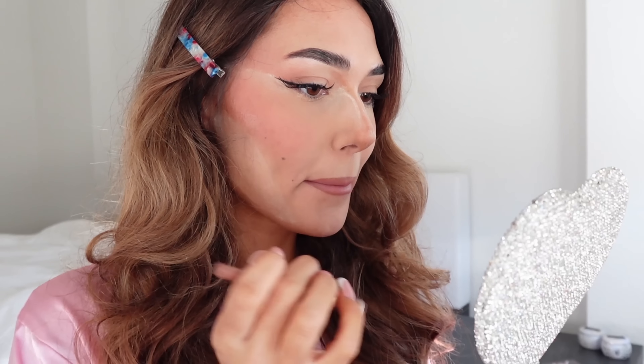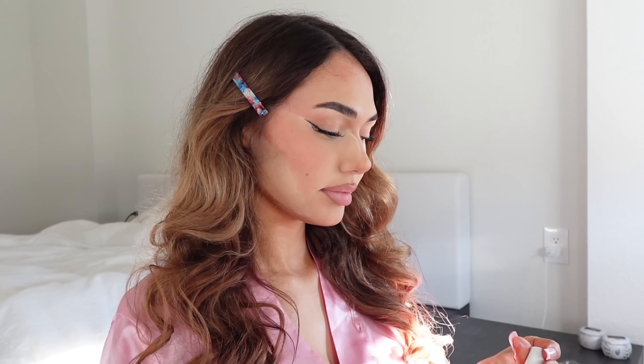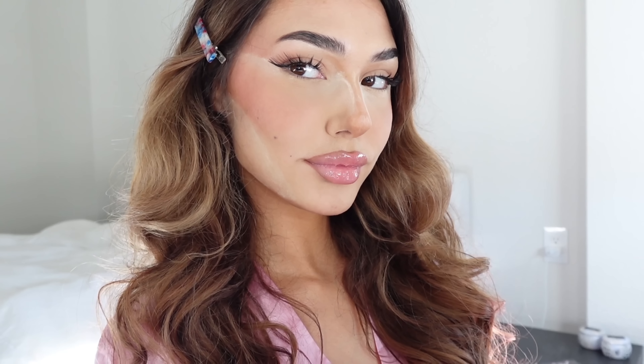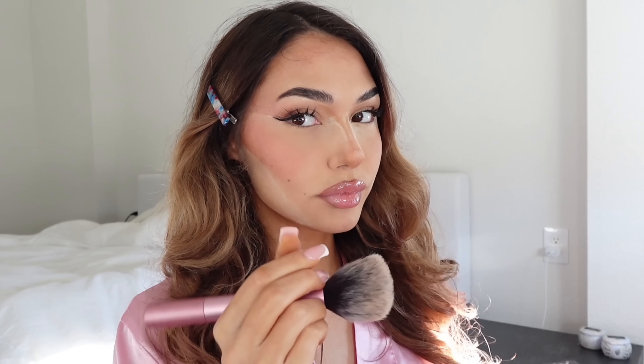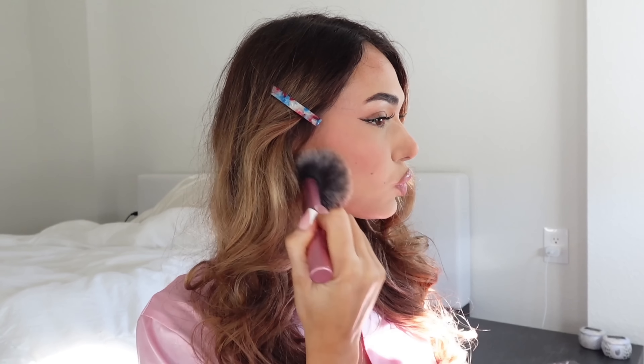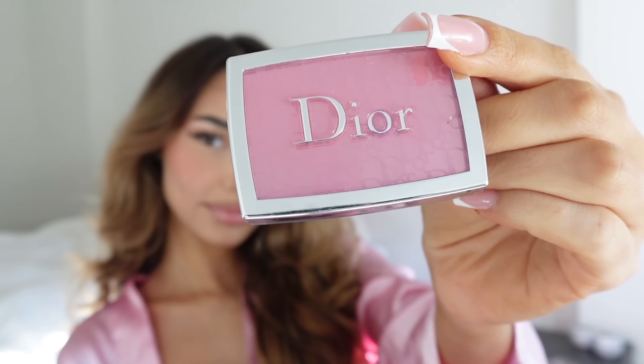Now it's time for lip liner — this is Charlotte Tilbury in the shade Iconic Nude. Then Pink Sugar from Summer Fridays — y'all know I'm obsessed with the smell. My lips are peeling a little bit, but it's okay. Wiping off any excess powder.